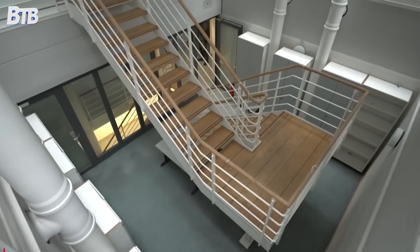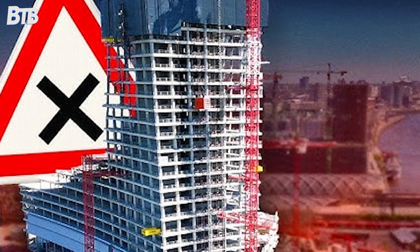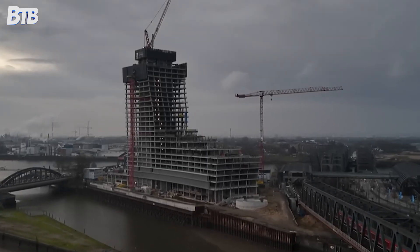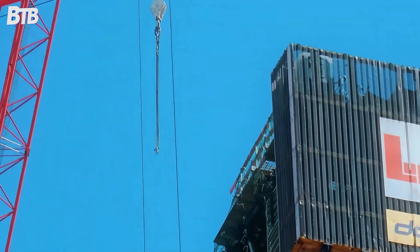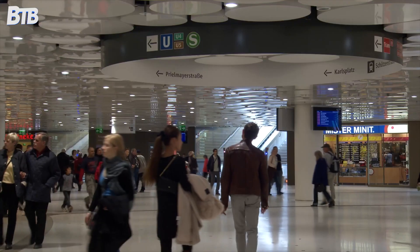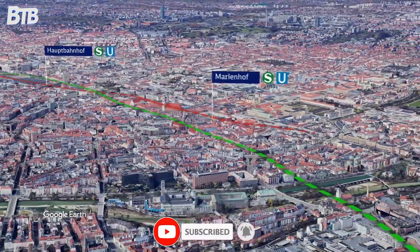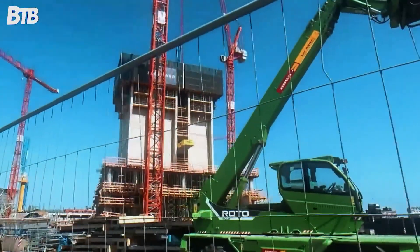Somewhere in Hamburg, the ghost of future construction projects watches as the Elp Tower sits frozen at 100 meters, slowly pulling down everything around it — a concrete monument to the eternal truth that sometimes dreams become nightmares if you're not careful where you build them. What do you think? Could the Elp Tower still be salvaged, or should Hamburg cut its losses and find a way to safely demolish this expensive mistake? Let us know your thoughts in the comments below.